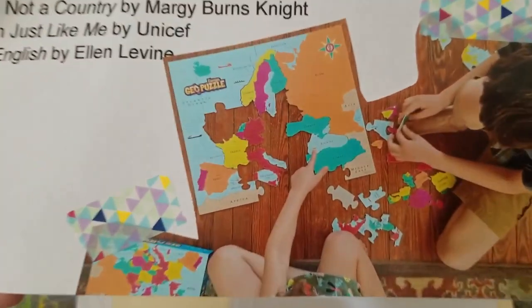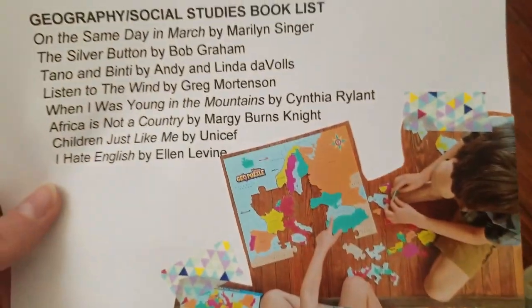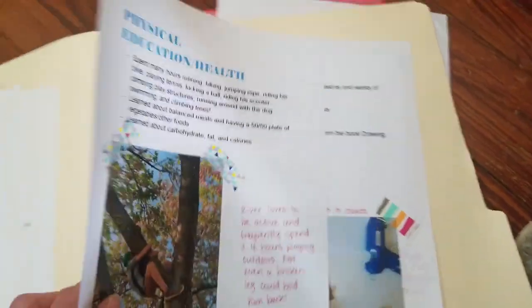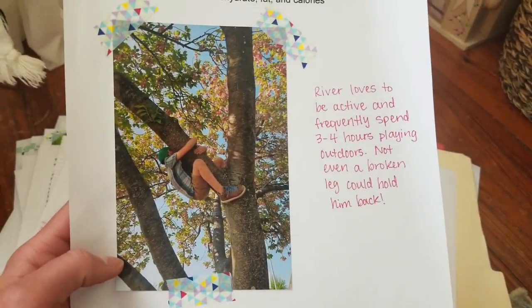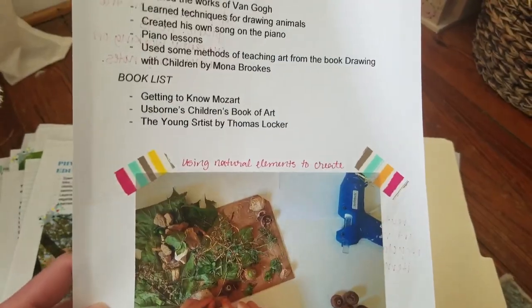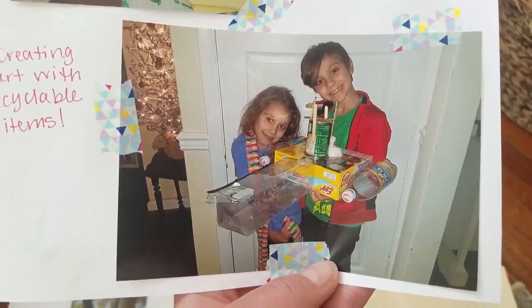For social studies and geography, they love puzzles — really cool ones where I actually learned more about European countries putting it together. Google Maps is another great tool. Physical education is so easy — if kids are allowed to be kids, they're going to get their PE in. For arts and music, we read a few art books and they made a rocket with recyclables. I didn't even think to include that until I was making the portfolio.